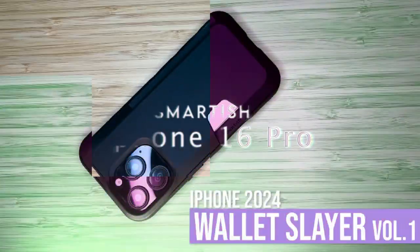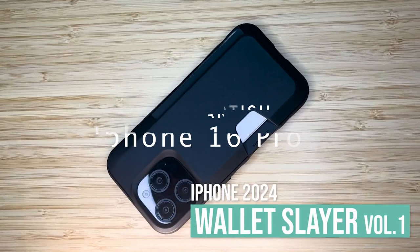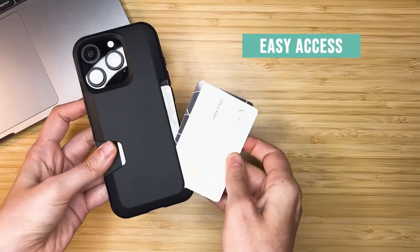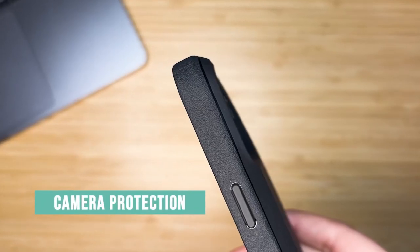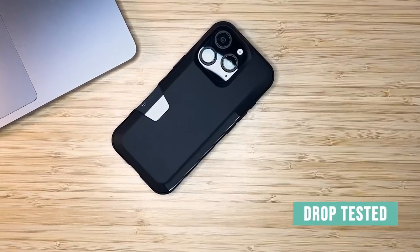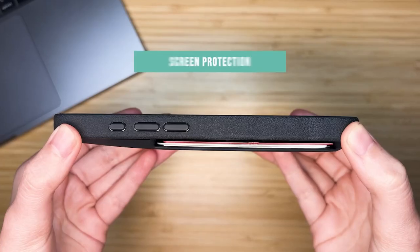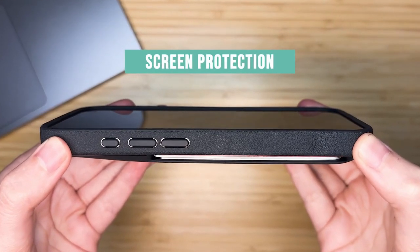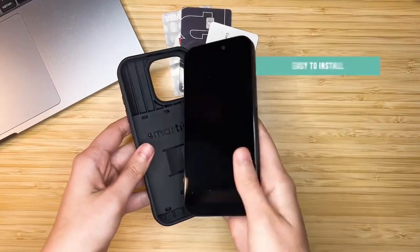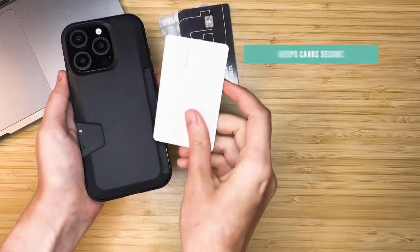Number five: Smartish. The Smartish Wallet Slayer is a game changer for anyone who wants to travel light without sacrificing security. Its patented spring-loaded design secures one to three cards and cash, ensuring your essentials are always safe and easily accessible. Gone are the days of bulky wallets — this sleek solution keeps everything organized in one spot. The Wallet Slayer has been drop tested 50 times from six feet high.